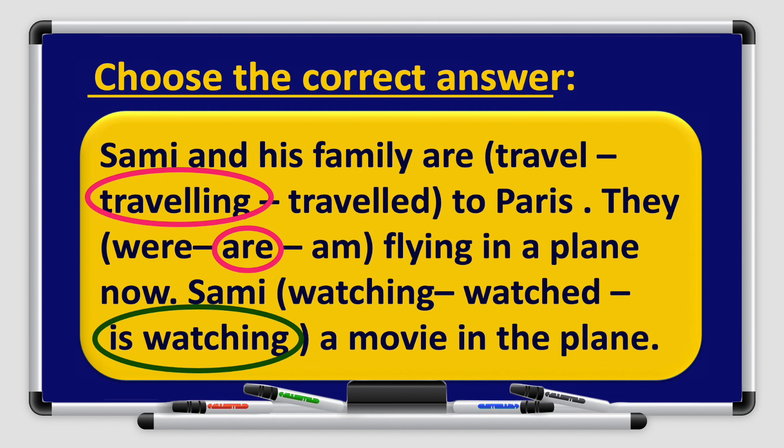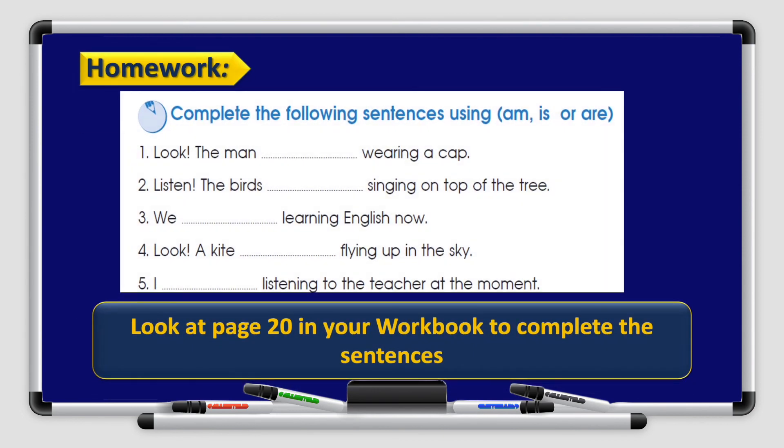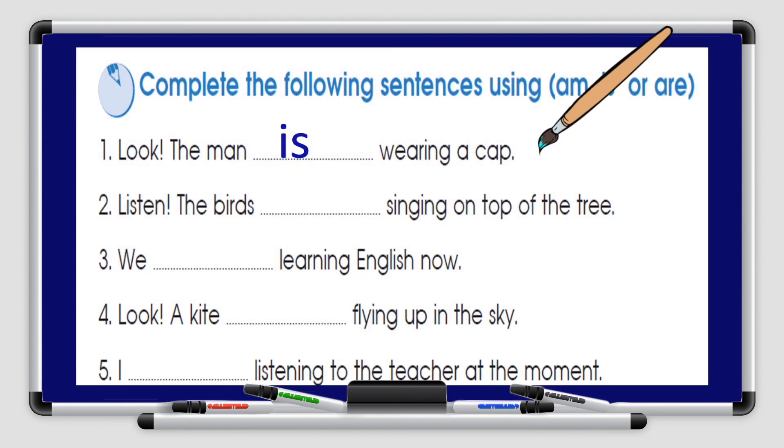You have homework on your workbook page 20: complete the following sentences using am, is, or are. I will do the first one with you — look: the man is wearing a cap. Don't forget to use the correct form of verb to be to complete your sentences.